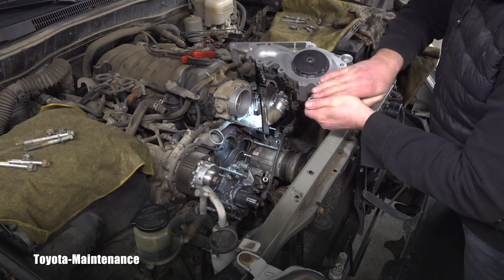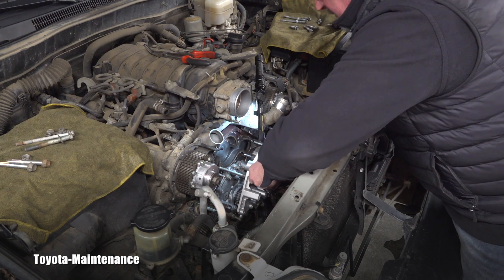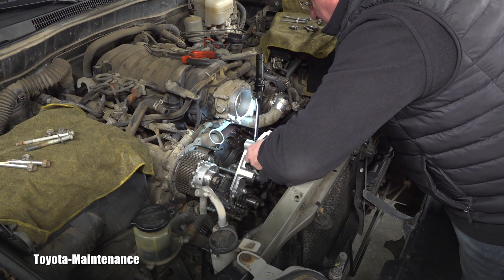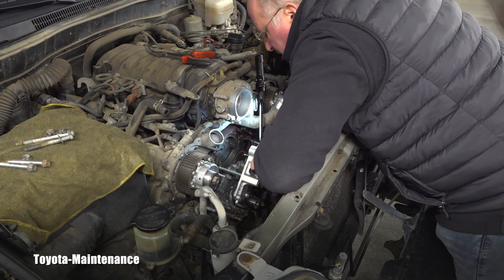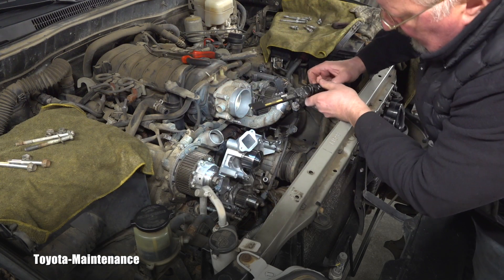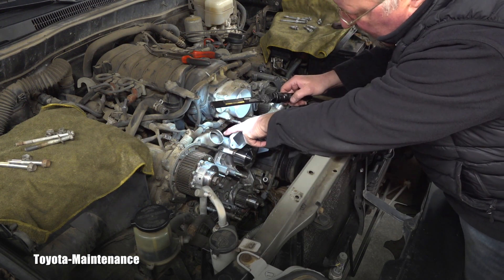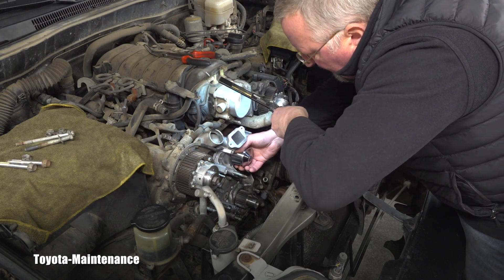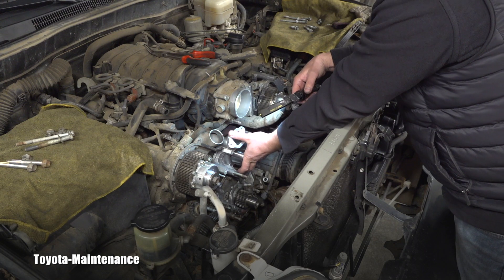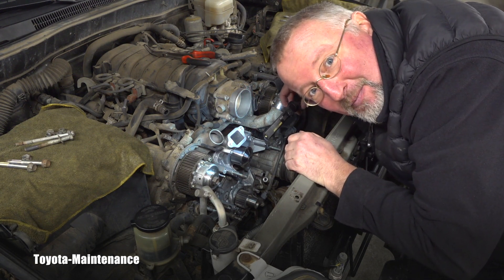Everything here is clean with no debris on these surfaces. There are two studs to guide the install - one here and one right there. So you just align it and carefully, without pinching any wires, move it toward the engine block. Now comes the scary part - pushing that pipe inside the water pump. Oh, that went so easily! That's a huge improvement because of you guys.